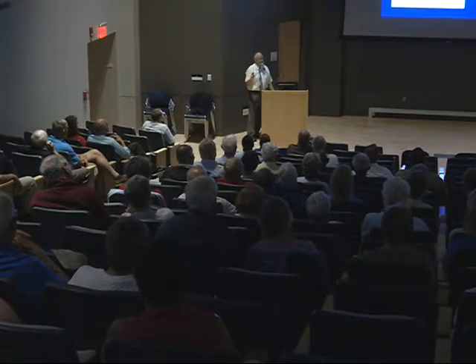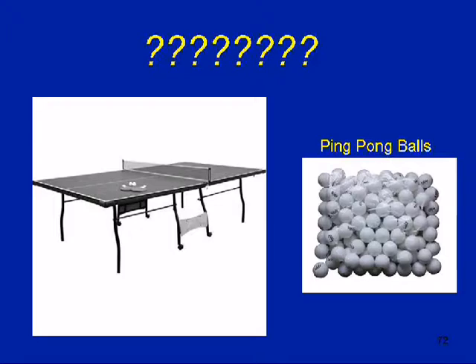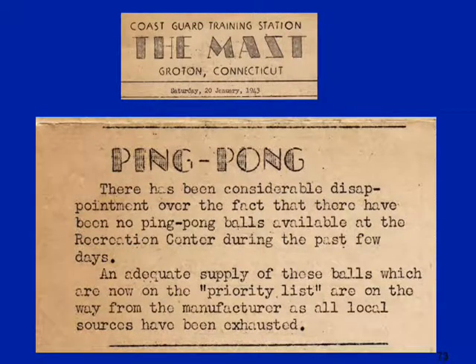Yes, that's a ping-pong table. Now you're saying, what does ping-pong have to do with the United States Coast Guard training station? I found this — one of their station papers from January 1943: 'There has been considerable disappointment over the fact that there have been no ping-pong balls available at the recreation center during the past few days. An adequate supply of these balls, which are now on the priority list.' This is a military facility. You would think guns and butter would be more important than ping-pong balls, but apparently not.